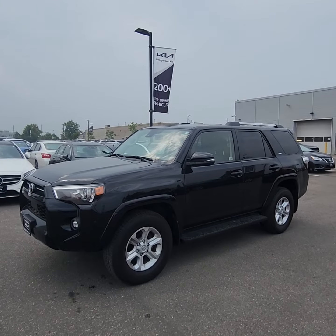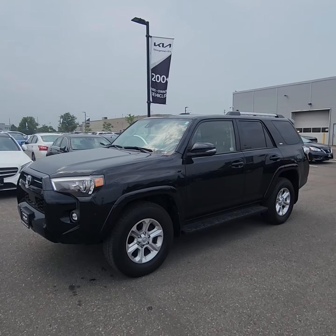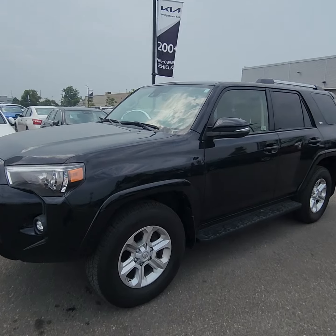Good day, Ian Rayne down here at Georgetown Kia. Just want to give you a quick little walk around video for you to check out the 2021 Toyota 4Runner. What a great vehicle.